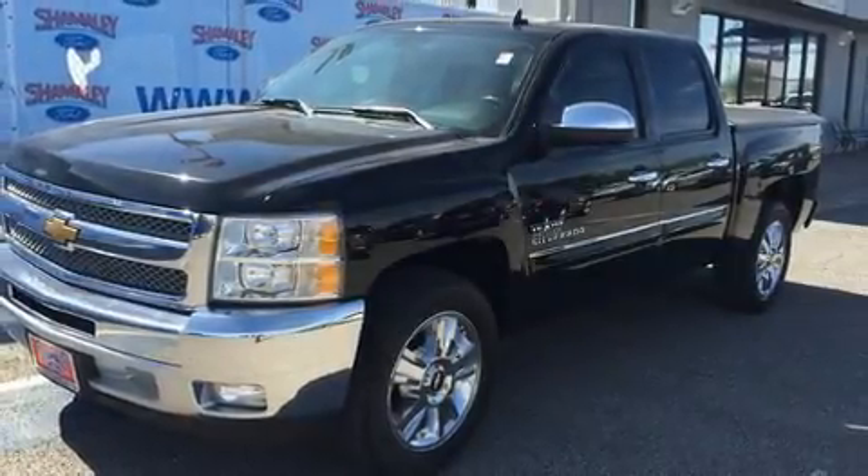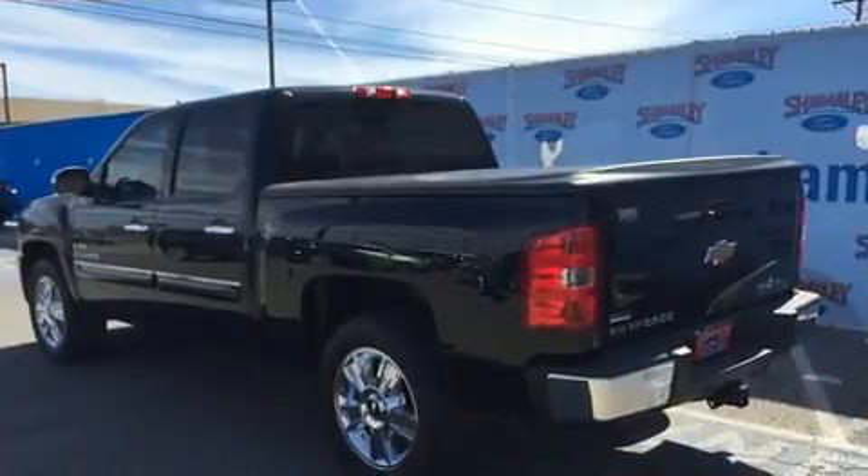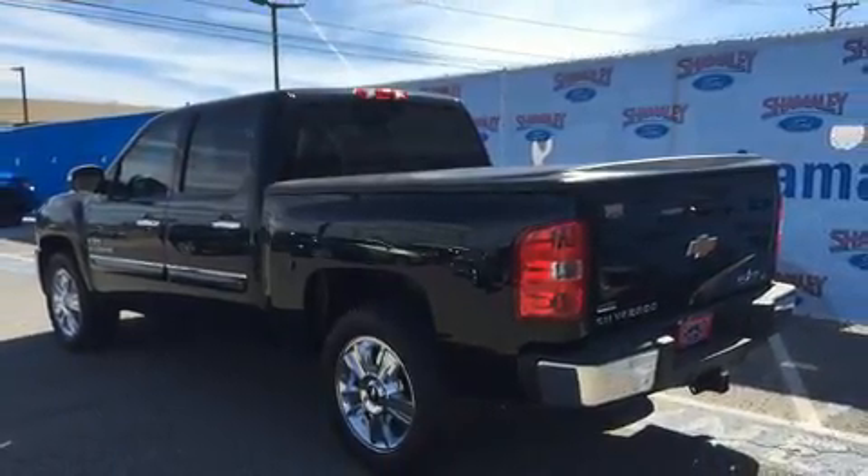You can expect a lot from the 2012 Chevrolet Silverado 1500. It features an automatic transmission, rear-wheel drive, and a powerful eight-cylinder engine.